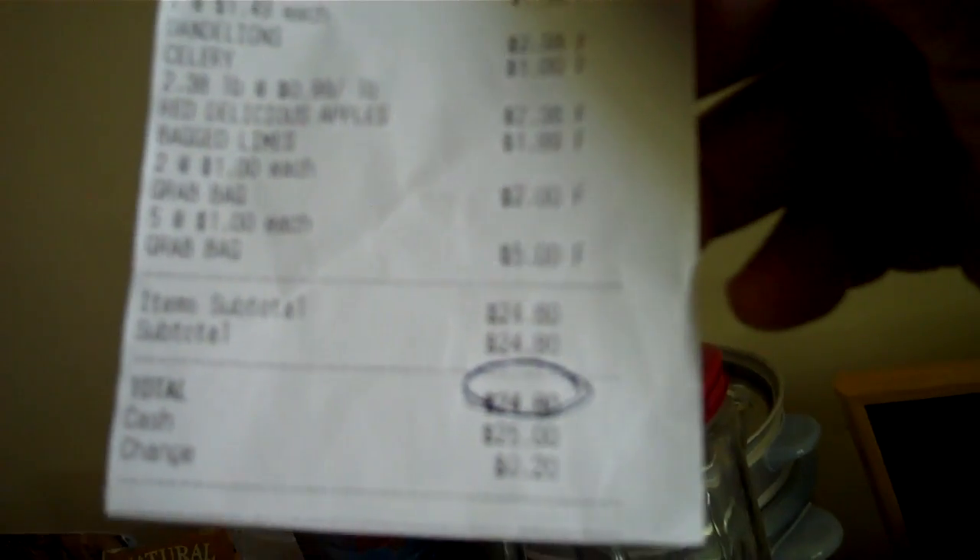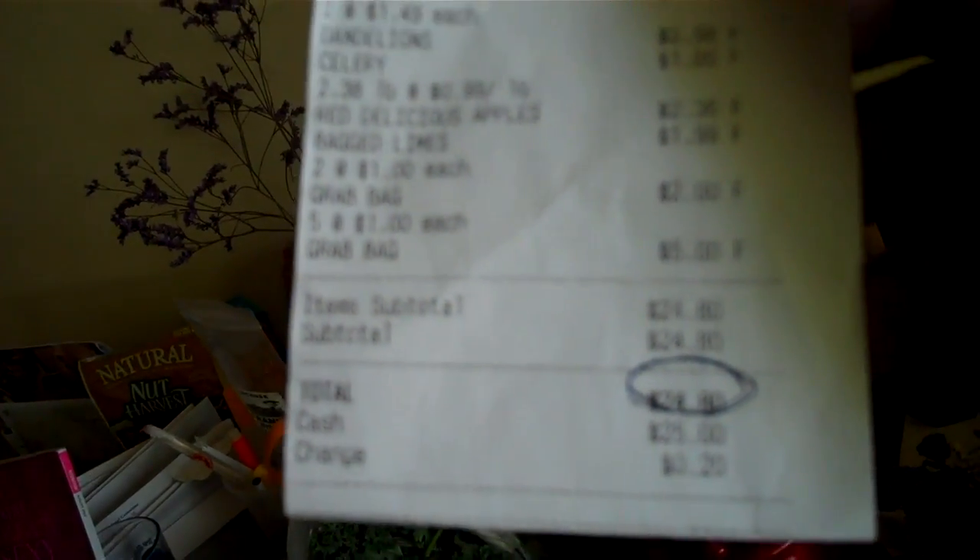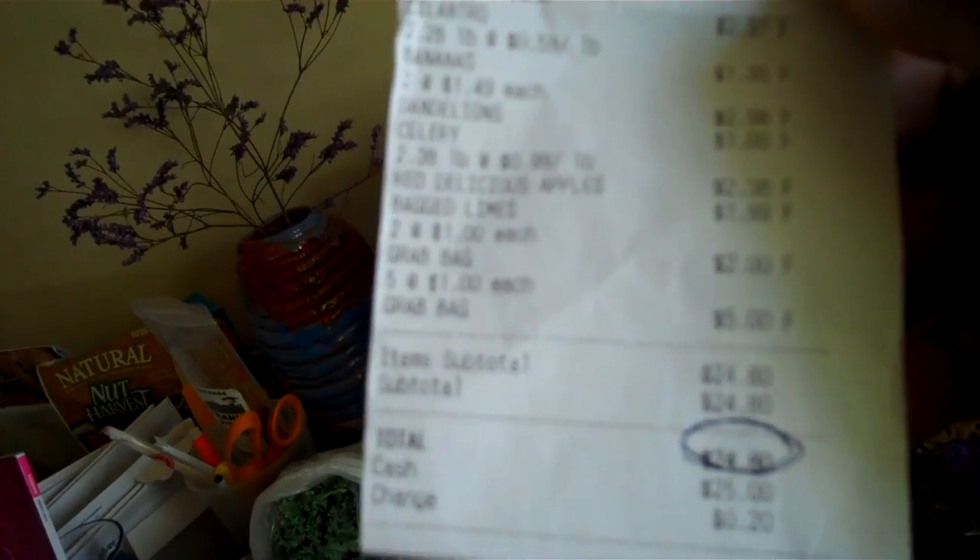So here's my receipt. The total is $24.80. You can see what the individual prices are — very affordable, and they last a really long time.